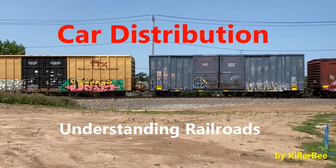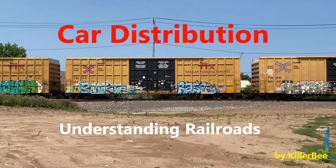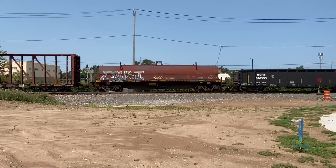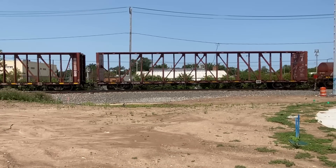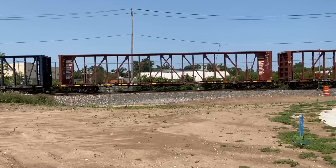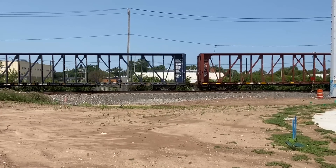Hello fellow railroader friends, Killer Bee here with another video on understanding railroads. Have you ever wondered how all these cars know where to go? Well, that's what this video will be about. I've spent 14 of my 41 years of railroading in car management with three railroads. So instead of just describing the mechanics of the job, I'm going to intersperse it with history, stories, and examples that I think will leave you with a good feel for how it all works.